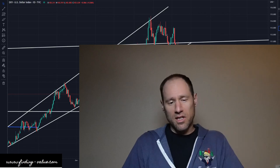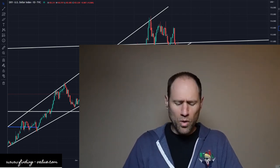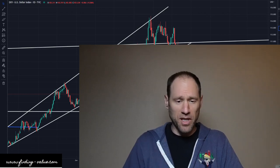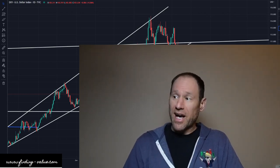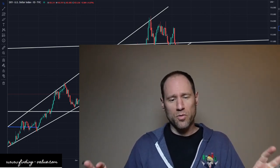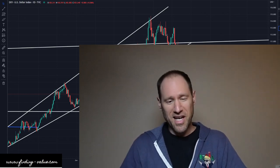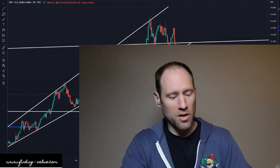We're gonna look at the dollar, yields, precious metals, and commodities and ETFs that I follow. You're gonna get my financial opinions around all of it. And if you guys need any help with anything, check out finding-value.com, become a platinum member, use the word 'discount' in the coupon code if you want a discount.